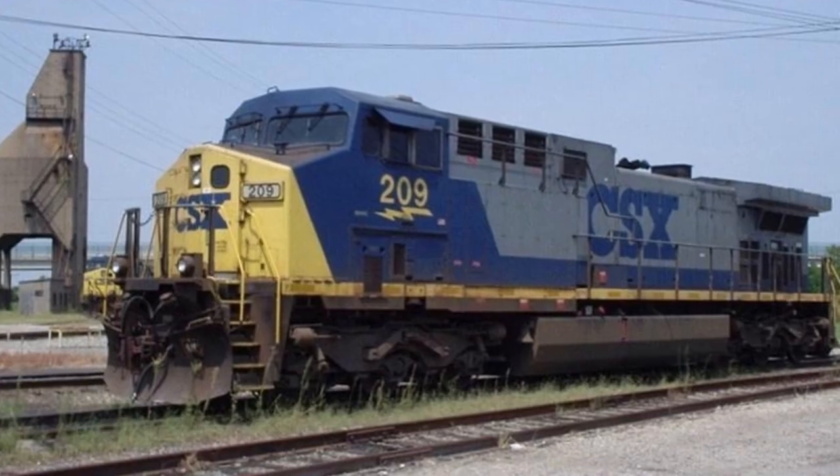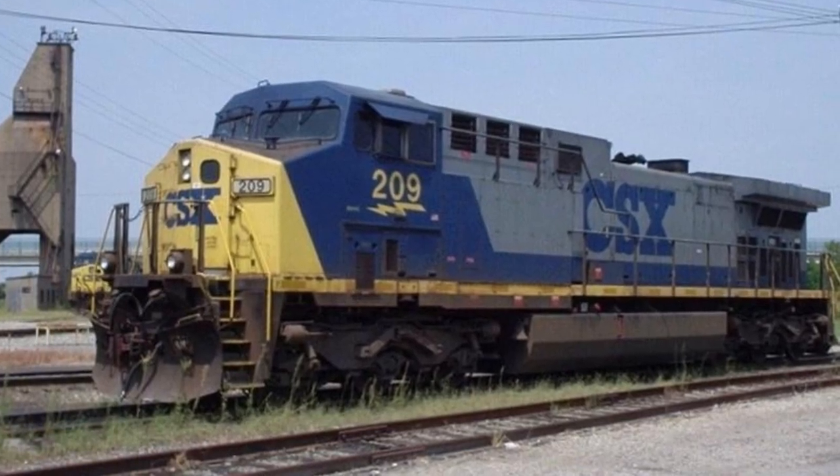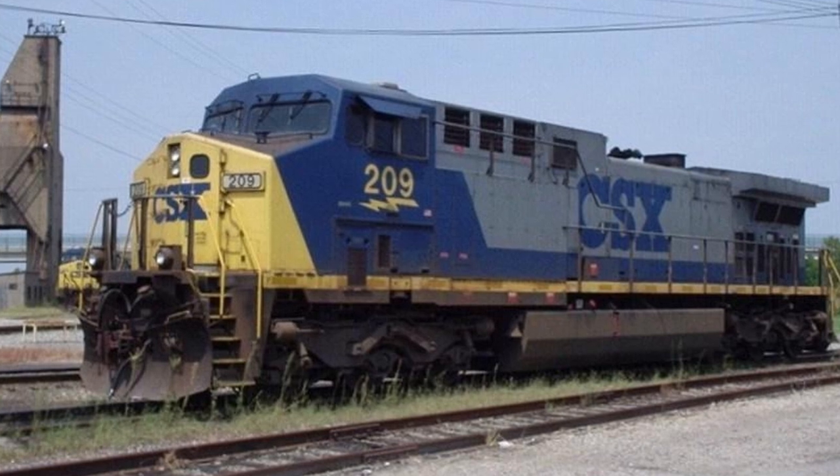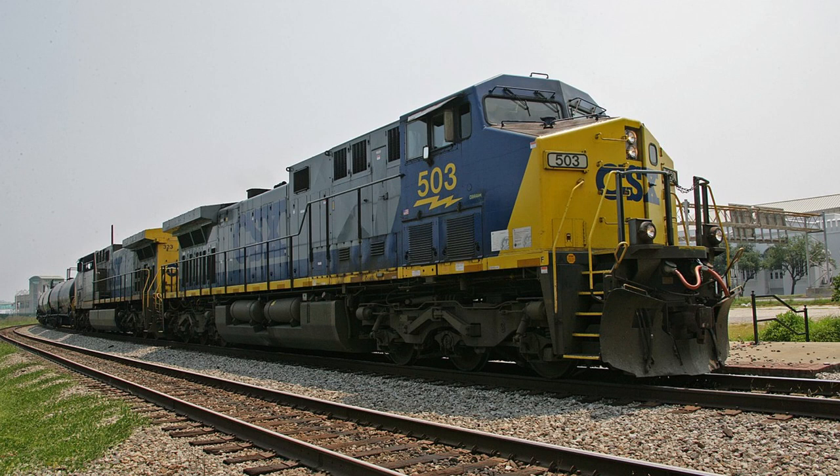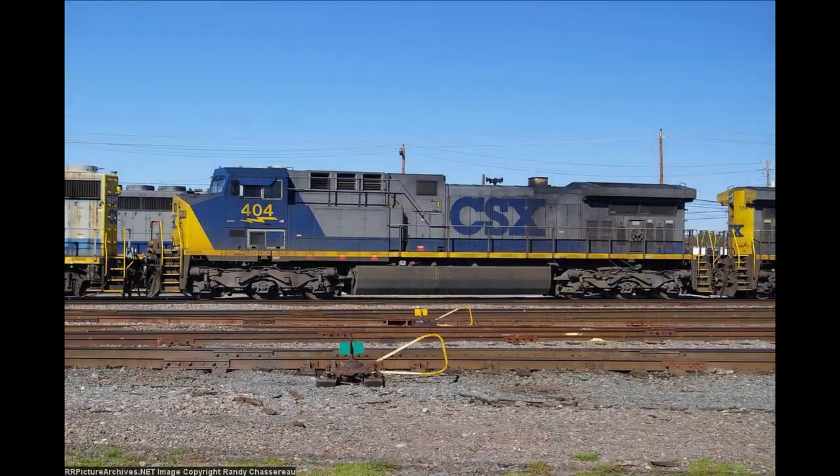Even the Dash 9 variants themselves had variants, and some variants offered an optional self-steering truck design for even greater performance. The second batch of these engines for CSX included this feature, as they were numbered 200 to 500, with the locomotive to be focused on, number 404, being built towards the middle of the batch in September 1999.